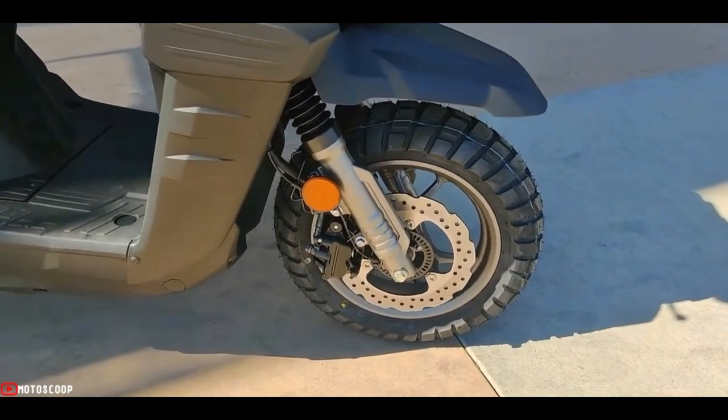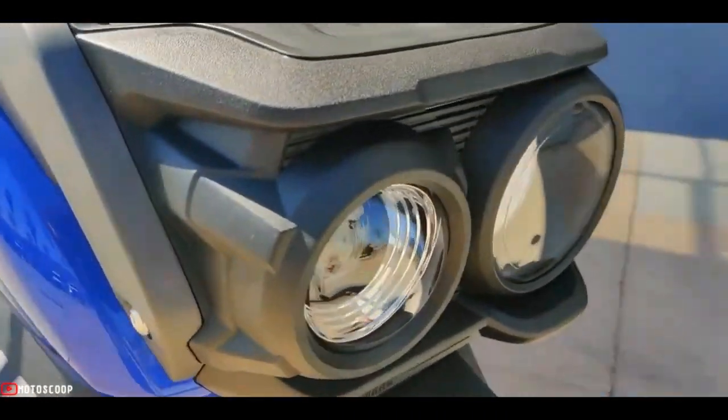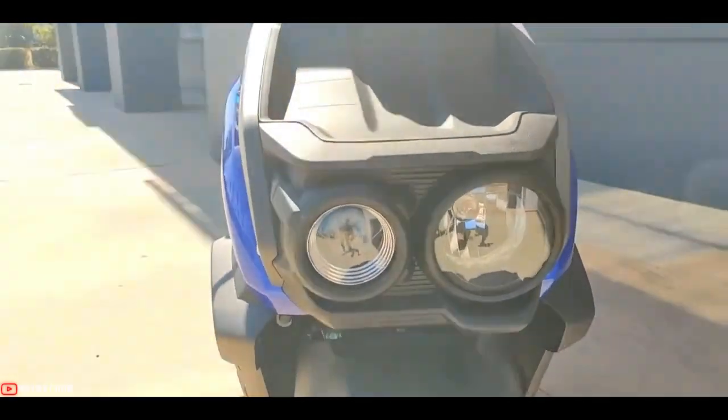The Zuma uses a unified braking system, with the rear brake lever applying a bit of braking force to the front wheel, while the front brake lever controls just the front brake.